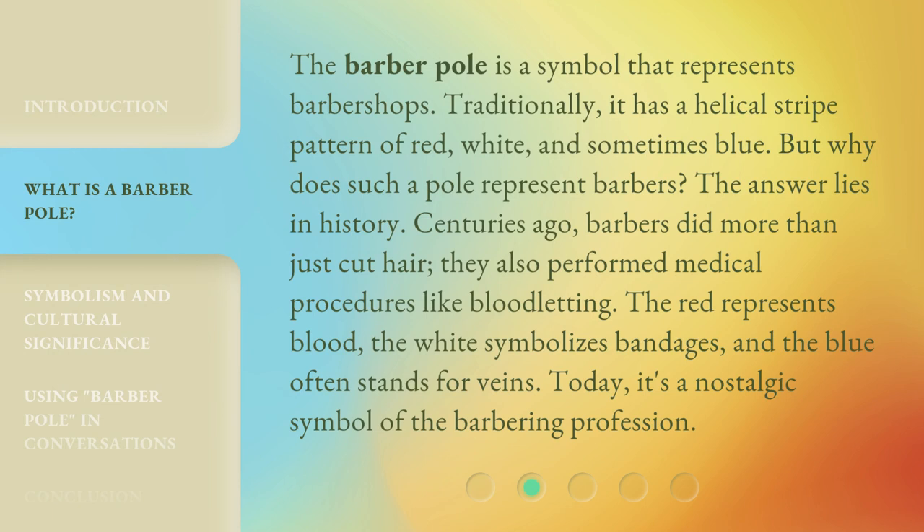The Barber Pole is a symbol that represents barbershops. Traditionally, it has a helical stripe pattern of red, white, and sometimes blue. But why does such a pole represent barbers? The answer lies in history.